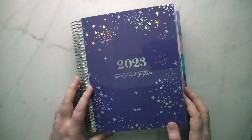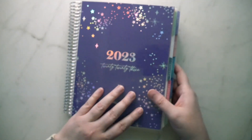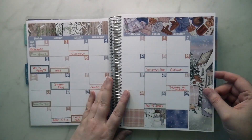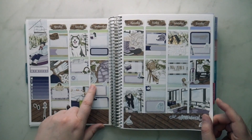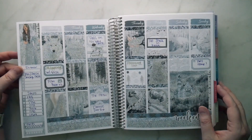Hi guys, welcome back to my channel. I'm Nicole. This is my 2023 planner — I finally finished it. We are really far behind; it is July right now, but I finally finished it and I wanted to give you guys a quick overview of the whole thing. We have January, and obviously I must have put the first week in my other planner because the first one is empty. I think it still looks pretty good, and then here's the official start.